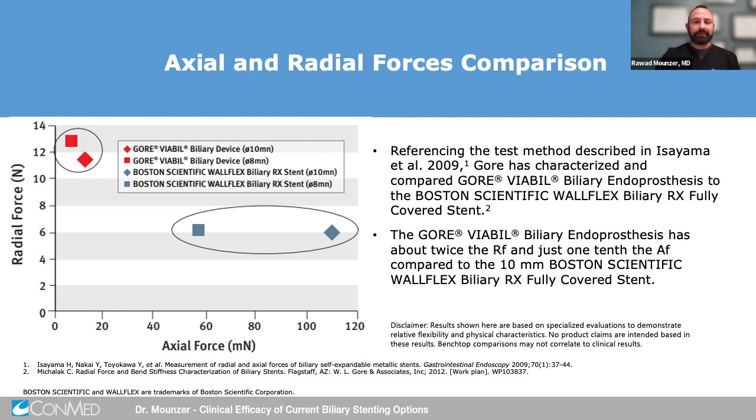When this stent is compared to the Boston Scientific Wallflex stent with regards to axial and radial forces, you can see here that the Gore-Viebel stent has twice the radial force and one-tenth the axial force in comparison to the Boston Scientific Wallflex stent.